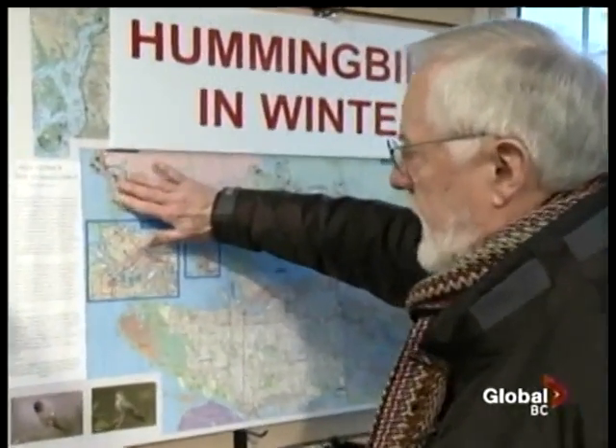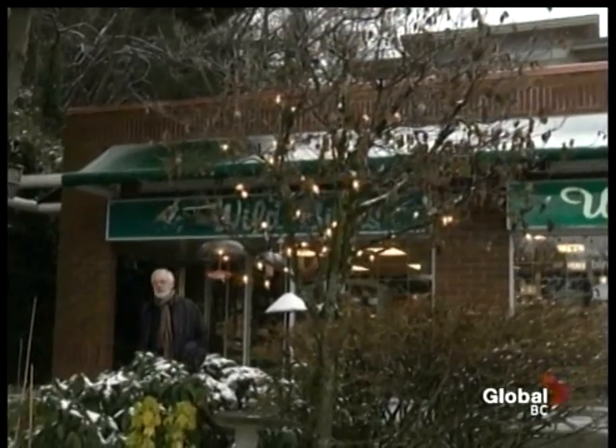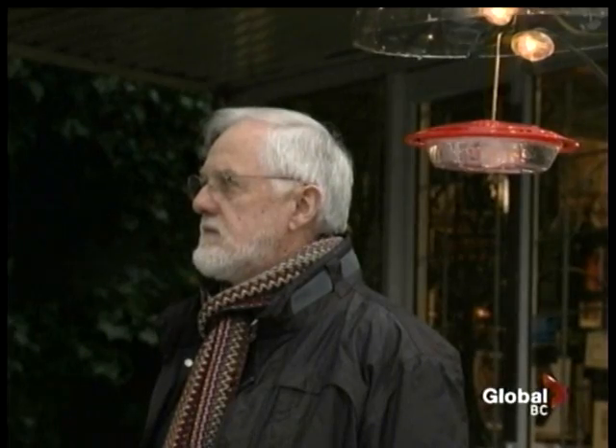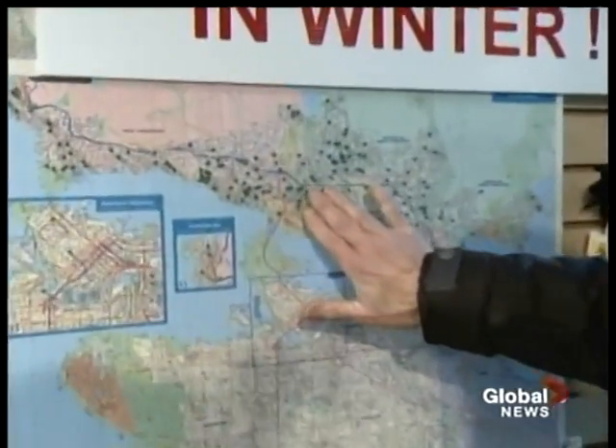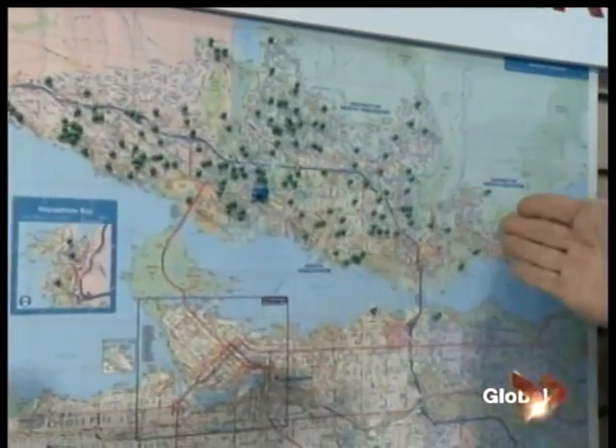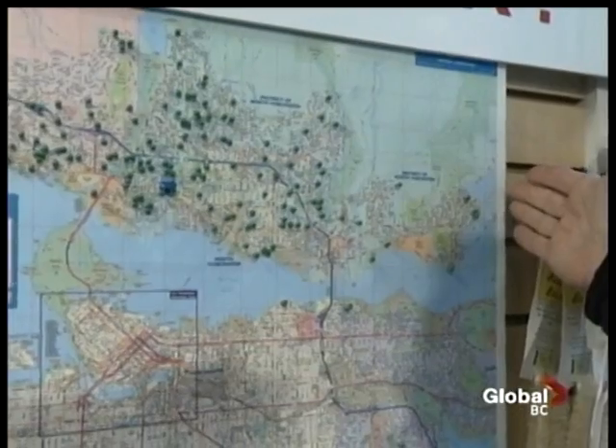Originally, they were sighted here in West Van, Lighthouse Park. But in the 22 years that John Morton has owned the Wild Birds Unlimited store in North Vancouver, he's seen their range expand. As you can see from these pins, these are local sightings here on the North Shore, and they have actually expanded their range as far as Abbotsford, up the valley.